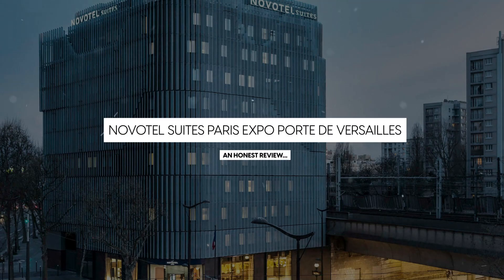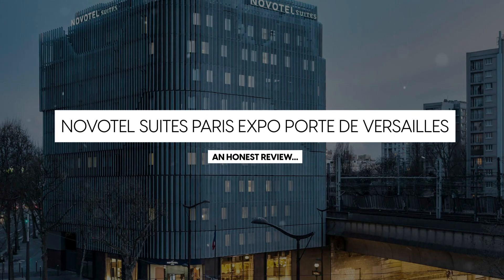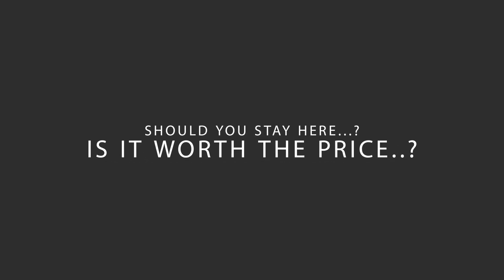Today, we're diving deep into a review of Novotel Suites Paris Expo Porte de Versailles, located in Paris, France. Let's find out if this hotel lives up to its reputation and if you should stay there.